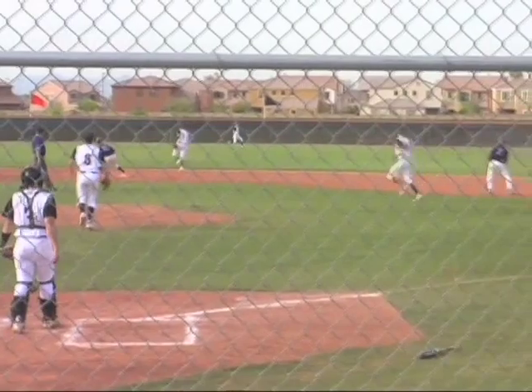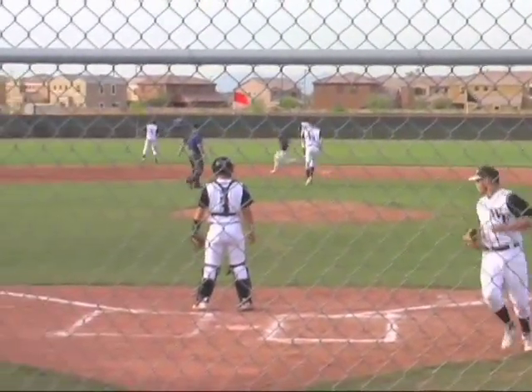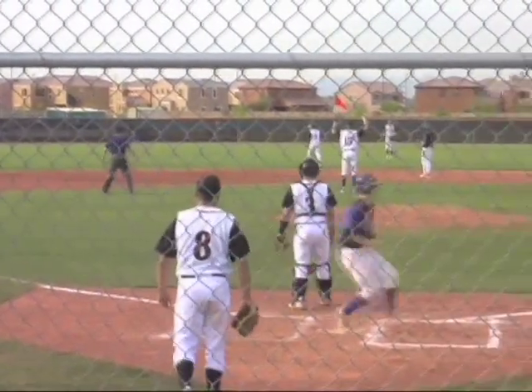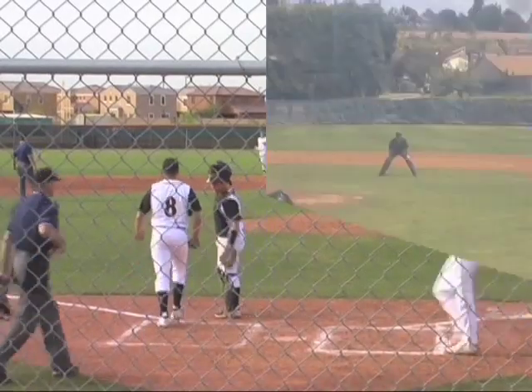Scott hits a fly ball out to center. Leighton over and can't get it as it's over his head. And one run will score. Another one going to be waved around.